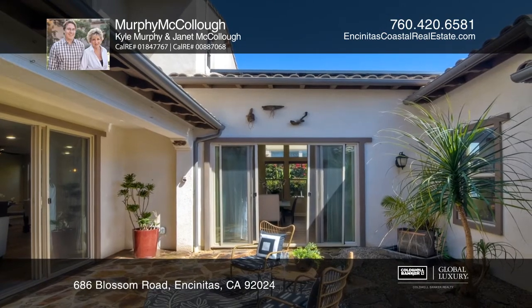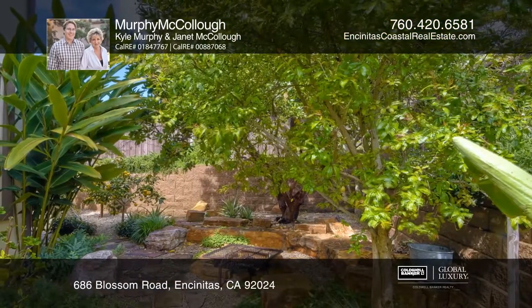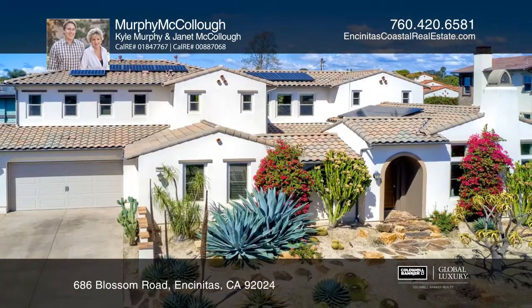Outside you'll enjoy a rear patio, grape vines, and tons of fruit trees, including an 85 year old olive tree. Contact Murphy McCullough for more details.